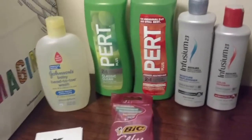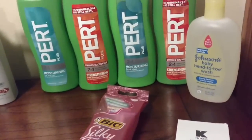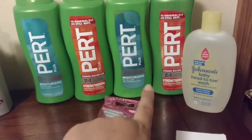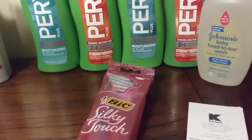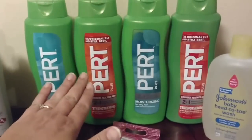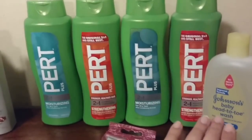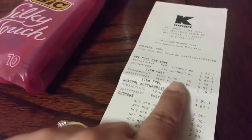Now one of my helpers that was with me did a similar deal but there was no more Enfusium on the shelf. So she did all four Pert bottles, then the Johnson's head-to-toe, and used the Bic Silky also as a filler for that one. It's still BOGO, BOGO — really good sale — just to utilize that little bit of extra that comes off.